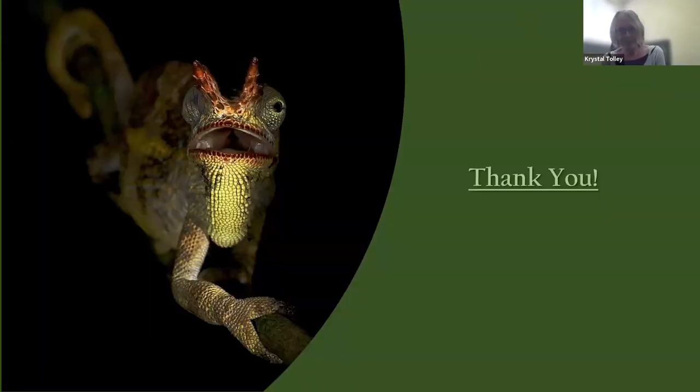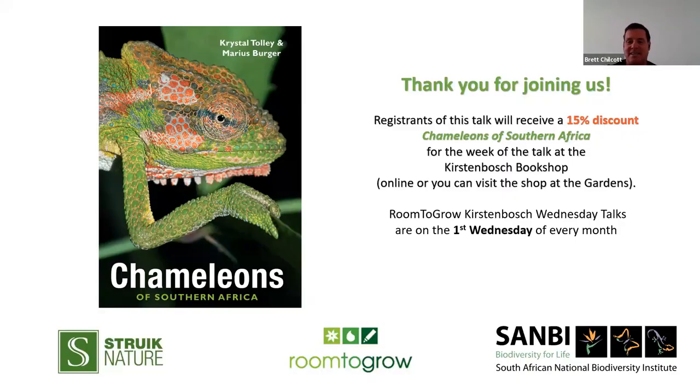We just managed to keep it at 45 minutes. That was fantastic — thank you, Crystal. Thank you so much for sharing your passion and knowledge. We really appreciate the time you've taken to put this together and share your expertise. We do have some questions, so let's go to those.